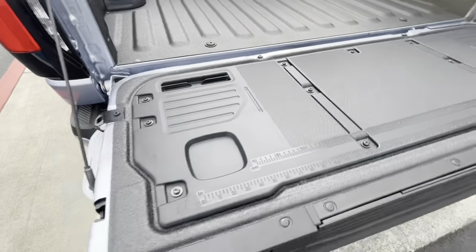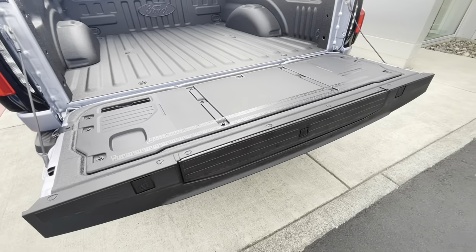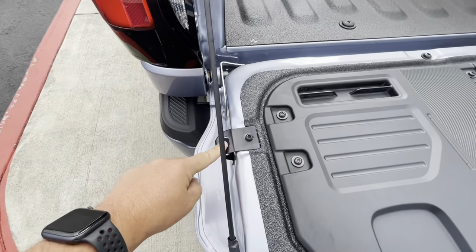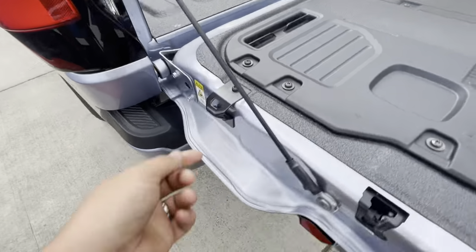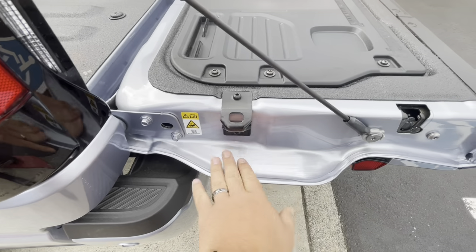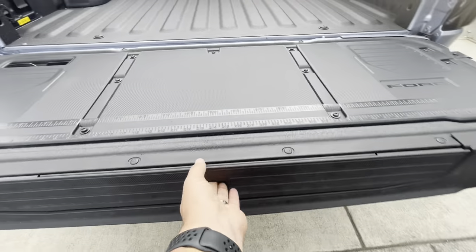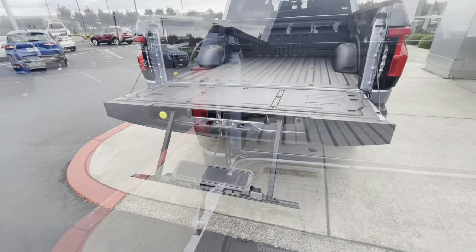You do have the nice tailgate including the measuring sticks, so if you are out fishing and the game warden or trooper comes out, you can verify that the length of your fish is the right size. You do have tie-down points on the tailgate which double as beer bottle openers. You do have a C-clamp holder there, and then you have the tailgate step as well, which Ford is notorious for.